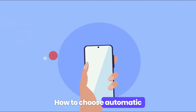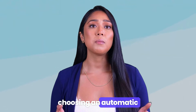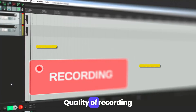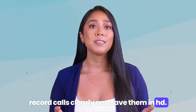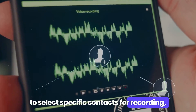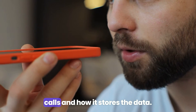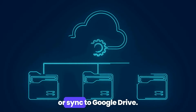How to choose automatic hidden call recorder apps? Here are some key features to consider. Undetectability — the app should be able to run in the background without being detected. Quality of recording — the app should record calls clearly and save them in HD. Selective recording — some apps allow you to select specific contacts for recording. Storage and accessibility — check if the app allows easy access to recorded calls and how it stores the data. Some apps offer cloud storage or sync to Google Drive.